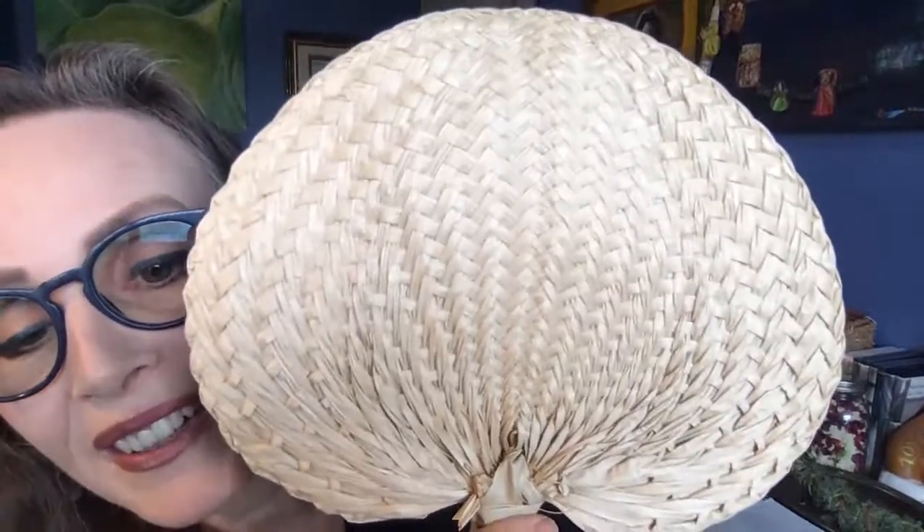I wanted to bring this fan in because a simple fan is a great addition to your kit — to fan either yourself if you're really hot during a birth, or to do some smudging and move the smoke around, or to fan mom during second stage when she's pushing. She might just love to have that fanning. I'll put it in my little shell. It really is a pretty smell too.